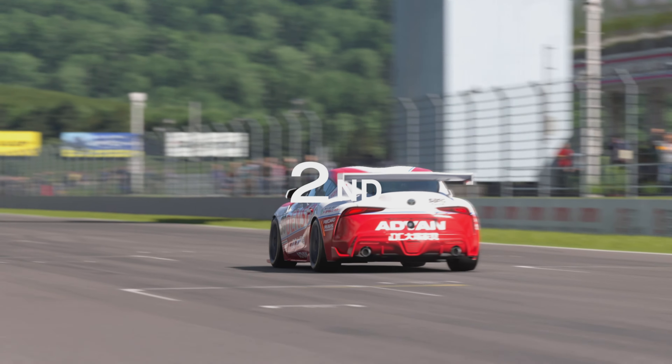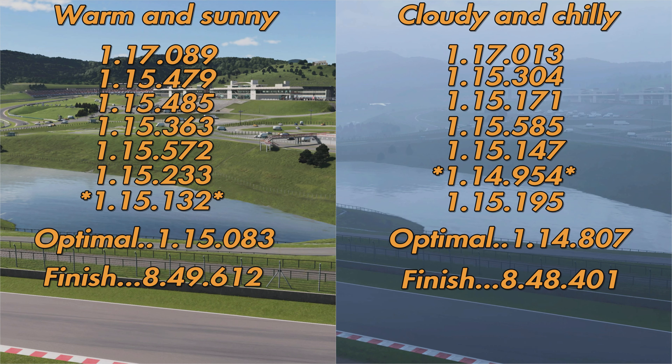So straight away we can see our finishing time is 1.2 seconds quicker in the cloudy and chilly conditions. The optimal lap is around three-tenths of a second quicker, and in general we're around two to three-tenths of a second quicker per lap. The fastest lap in cloudy and chilly conditions was a 1:14.9; in warm and sunny conditions — which was probably slipstream-assisted — it was a 1:15.1, so around two-tenths of a second difference there.